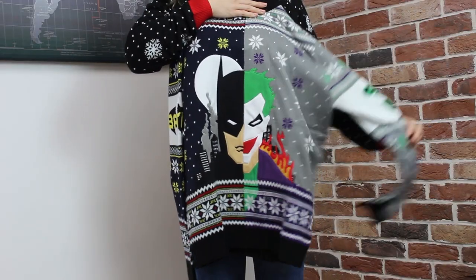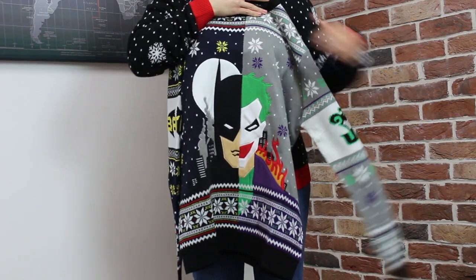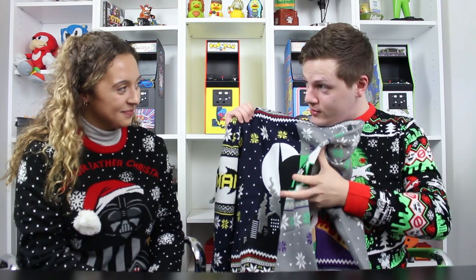Here is the Batman vs Joker Christmas Sweater. If you're a fan of Batman or the Joker or any of their movies or comic books, this is a really good choice. On the sleeves you've got a nice little Joker on one side and Batman on the other. Do you prefer Batman or Joker? I'd say Joker — I'm a fan of Heath Ledger as well. Either way, if you're a fan of either of these, this is a really good sweater to have.